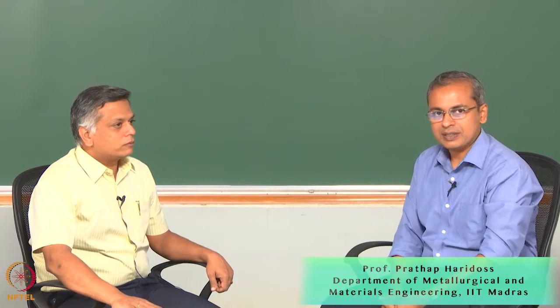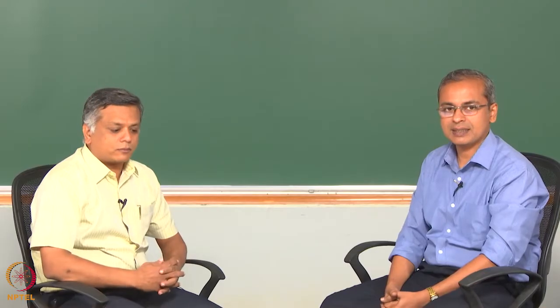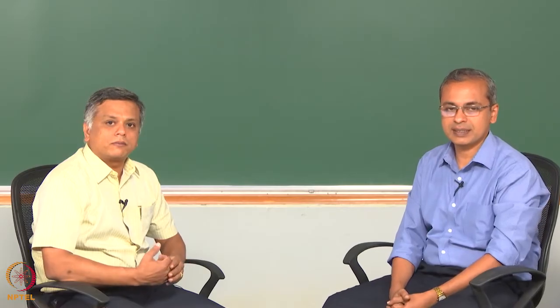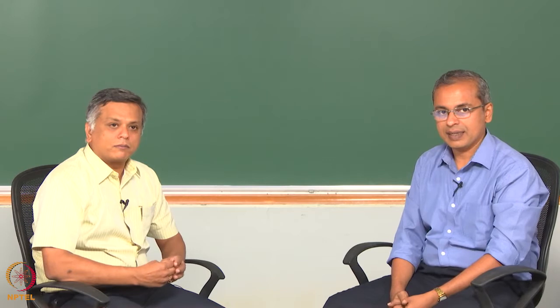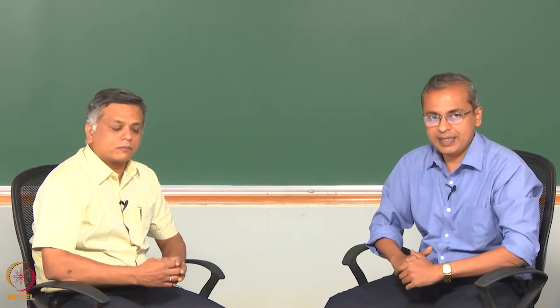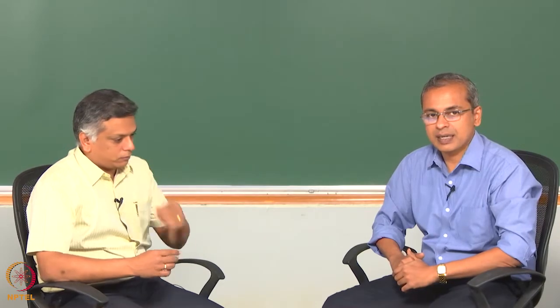We are glad to have with us today Dr. Mahesh Panchagnola. He is a professor in the department of applied mechanics. He has a B.Tech in mechanical engineering from IIT Madras and a Ph.D. from Purdue University in the United States, also in the area of mechanical engineering, and he has been in the department of applied mechanics here at IIT Madras. His areas of research include wetting and surface tension, liquid fuel atomization, and combustion.